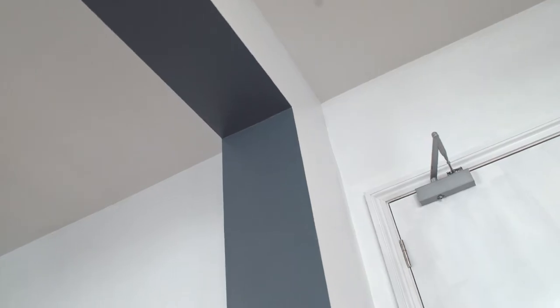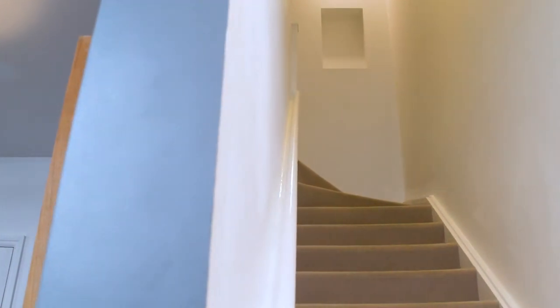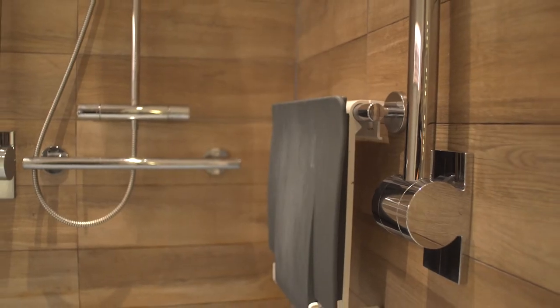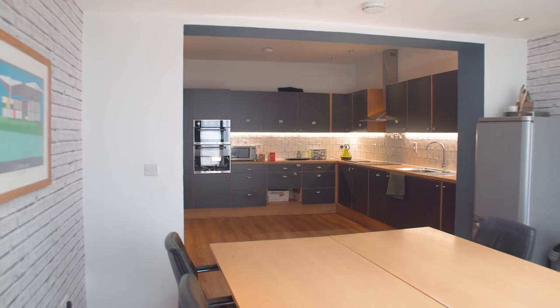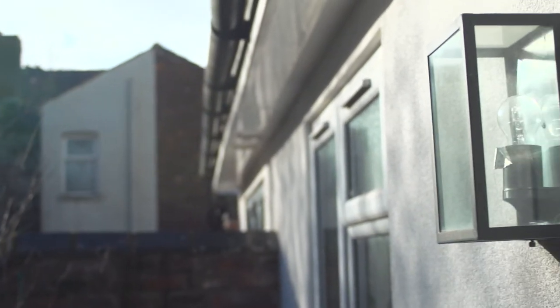We came up with the design solution of converting two houses into one. Rather than the staircases going across the middle of the house, we turned them to the side, which opened up the spaces and allowed us to create accessible bathrooms and kitchens. We also decided that the rear extensions would be constructed as modular units — brought to site in a single day and installed, which really accelerated the programme.